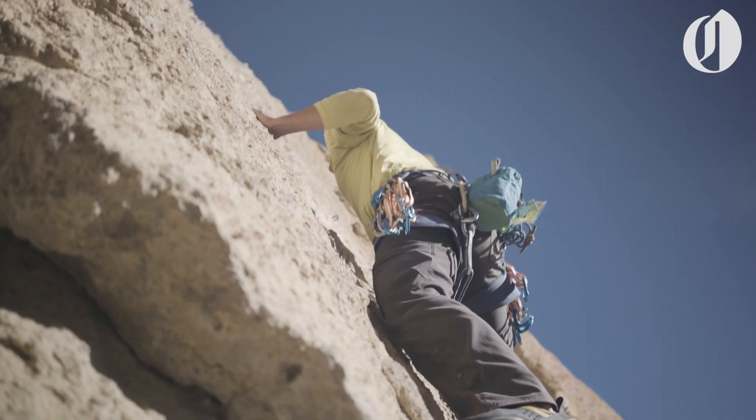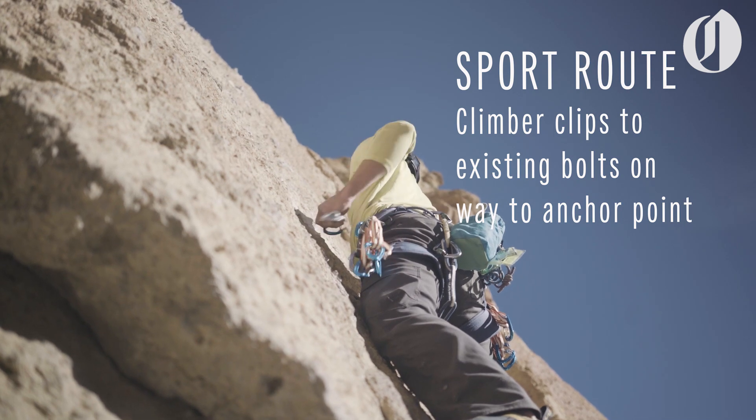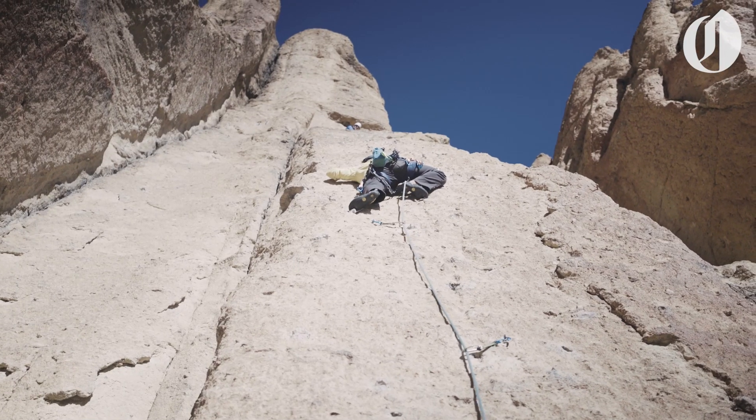Each of the climbs we chose are called sport routes, where climbers clip to existing bolts on their way to a bolted anchor point. It's the belayer's job to hold the rope securely, manage rope tension, and catch any falls.